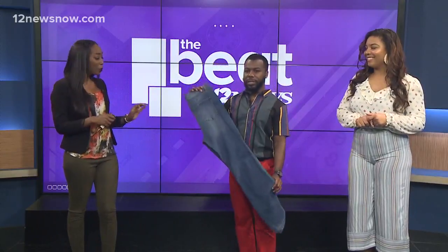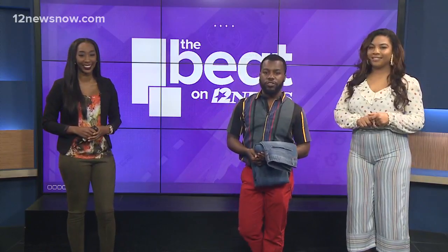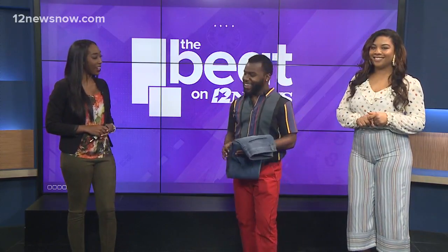If folks out there want to get in touch with you for fashion tips or to be styled, where can they find you? I can be found on Instagram at Jacoby GQ. Sounds good — thanks for joining us!